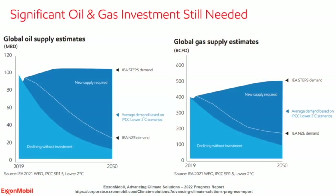These graphs are taken from our Advancing Climate Solutions publication that came out earlier this year. They show several of the main energy transition scenarios — the IEA STEPS scenario, which is far from where we need to be, an average representation of the IPCC lower two-degree scenarios showing demand out to 2050, and the IEA net zero scenario.